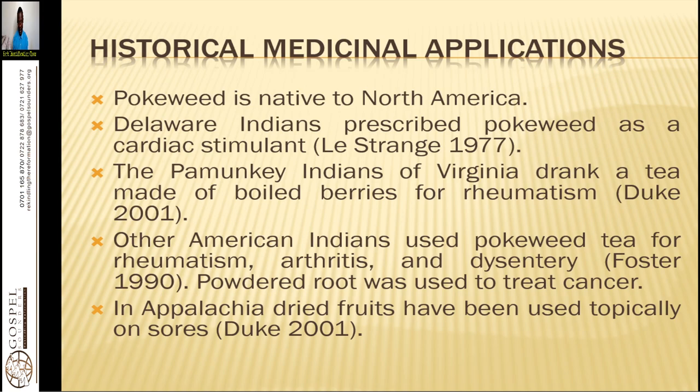Pokeweed is native to North America — that is its historical medicinal application. Delaware Indians prescribed pokeweed as a cardiac stimulant; it helps to make your heart work well. The Penacqui Indians of Virginia drank a tea made of boiled berries for rheumatism. If you take eight ripe berries in one day, you will have to wait about three days before taking another dose — it is able to remove arthritis or rheumatism.